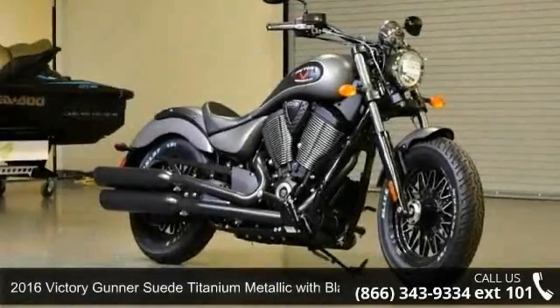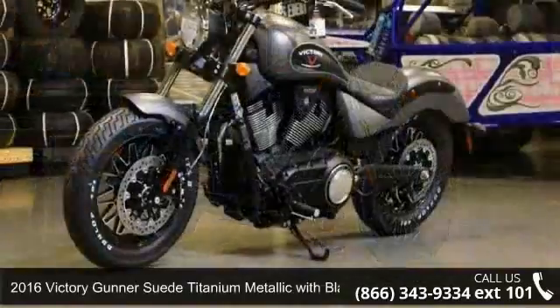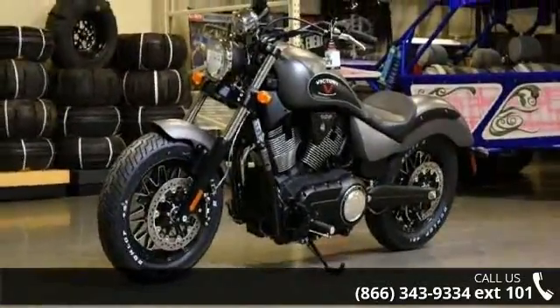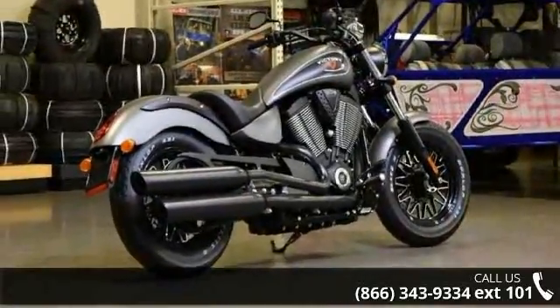Presenting the 2016 Victory Gunner Suede Titanium Metallic with Black. If you are looking for a great motorcycle, this one could be yours today. Low mileage is an important factor in your purchase and this one delivers a low odometer reading.